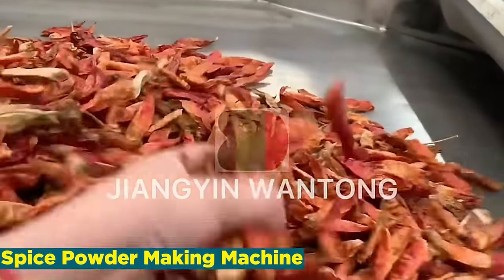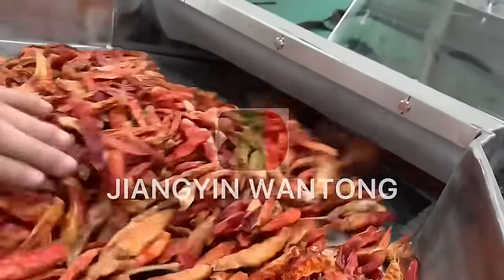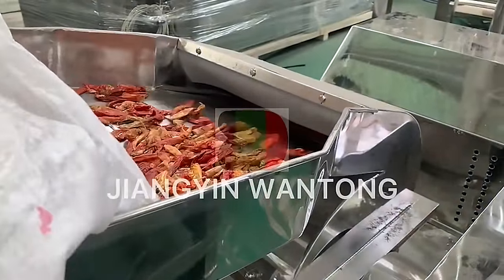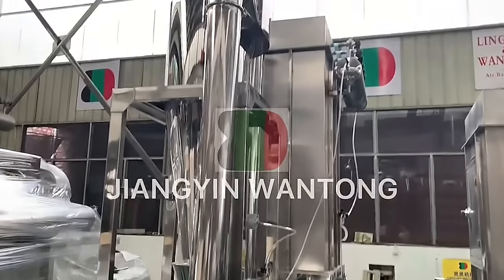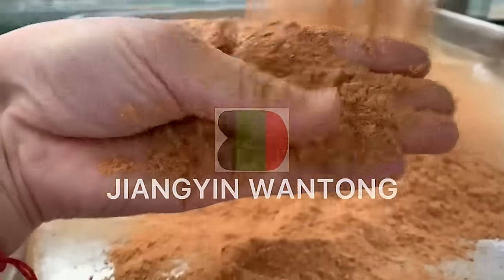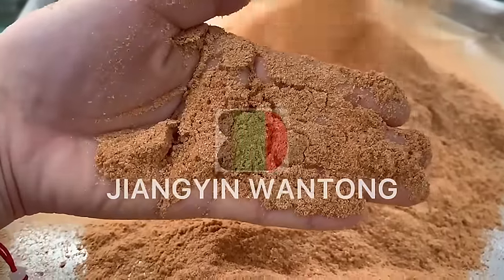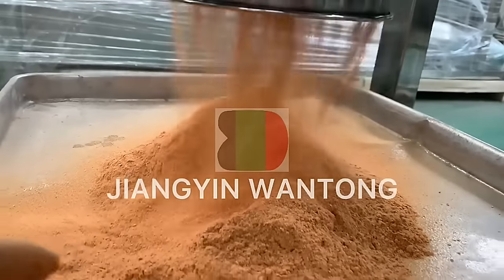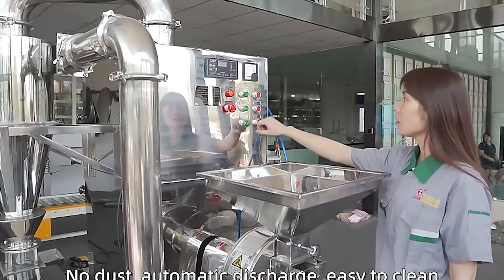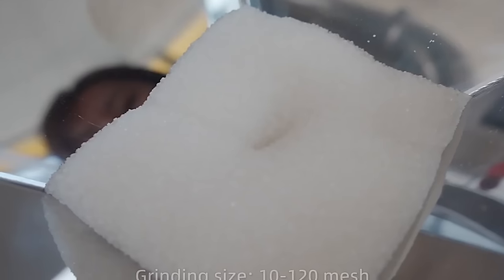Number 4: Spice Powder Making Machine. The spice powder making machine industry is a pivotal player in the food processing sector, revolutionizing the way spices are prepared and distributed. These machines streamline the labor-intensive process of grinding and blending spices, ensuring consistency and quality in the final product. One of the primary advantages lies in their efficiency, significantly reducing manual effort and time consumption, which not only enhances productivity but also results in cost savings. With advanced technological features, these machines allow for precise customization of spice formulations, catering to diverse consumer preferences. The global spice market is expanding, driven by the growing popularity of diverse cuisines and increasing consumer inclination towards natural and authentic flavors.